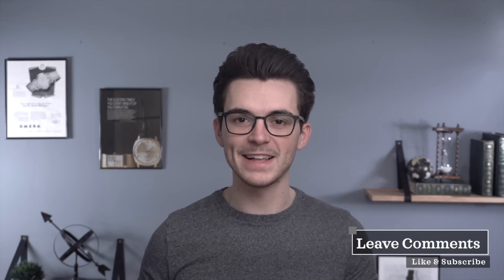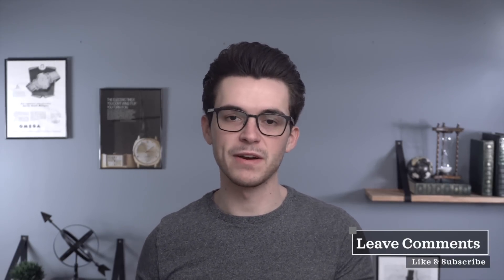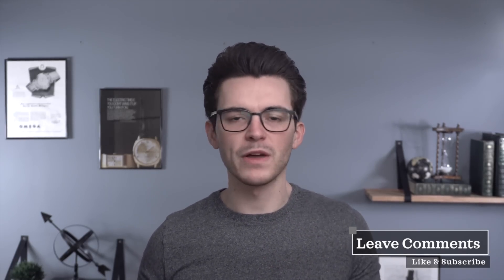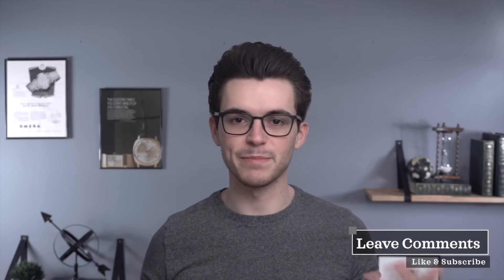Before we begin, if you like these head-to-head style videos comparing one watch to another, please give this video a thumbs up and leave suggestions in the comments — what other watches would you like to see in a comparison video? Also, a big thank you to Bob's Watches, a partner of the channel, for providing these two watches for review.